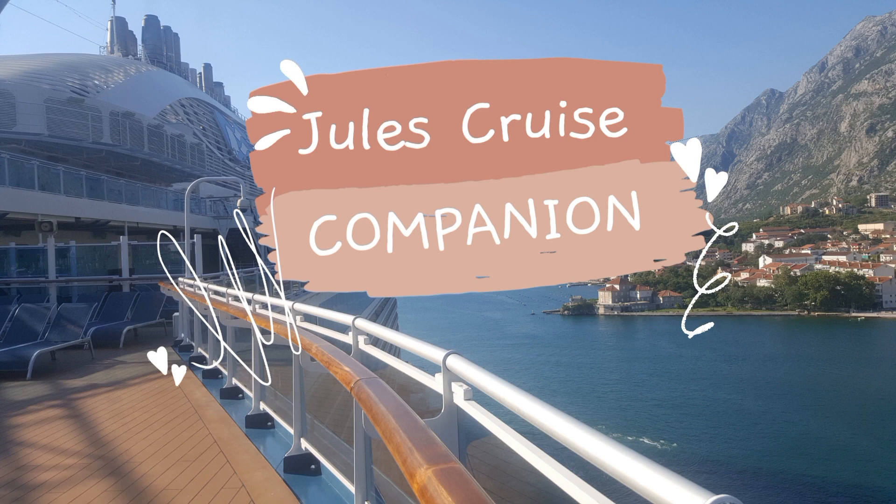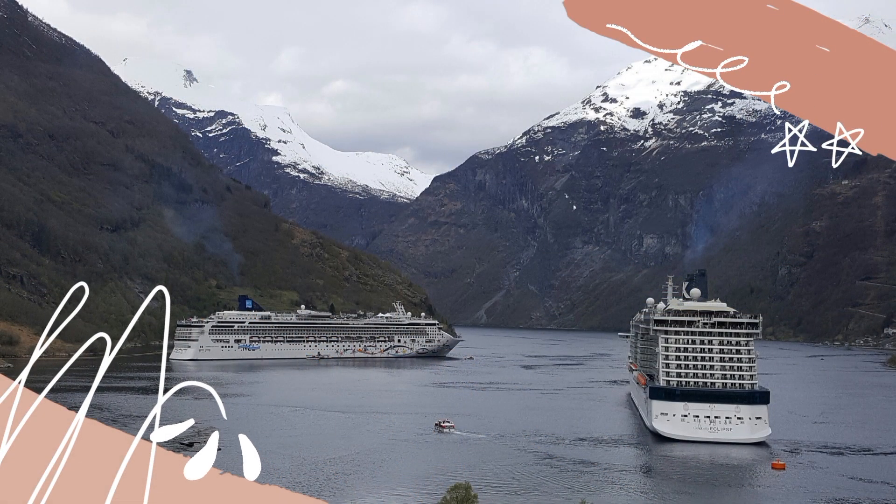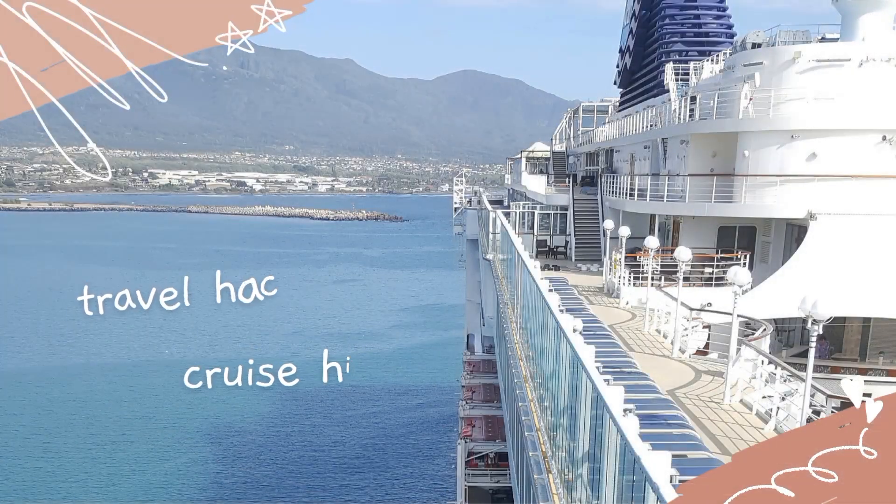So that was just a quick look at how the fresh pizzas are made on Carnival Luminosa — it would be very similar to other cruise lines. This is Julie Jewels Cruise Companion saying stay safe everybody and happy travels.